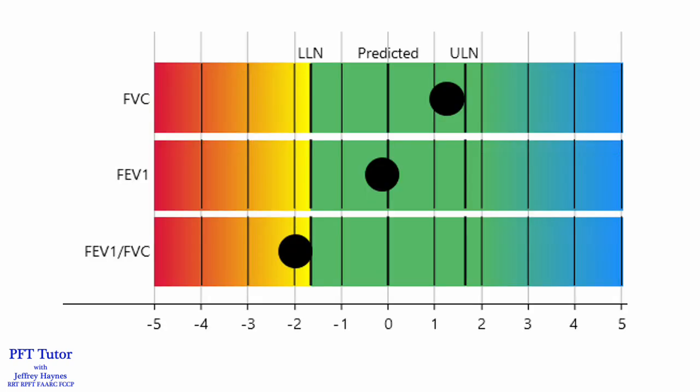Here's a graphic representation of the results. As you can see, the FVC and FEV1 are both in the green zone, but the FEV1 to FVC ratio is below the statistical lower limit of normal.